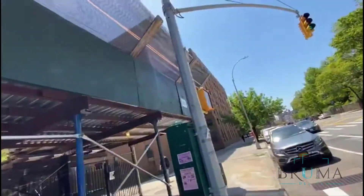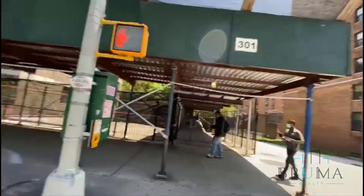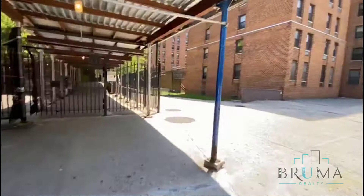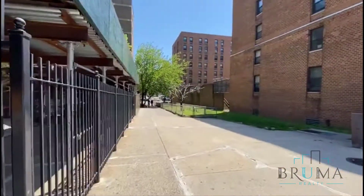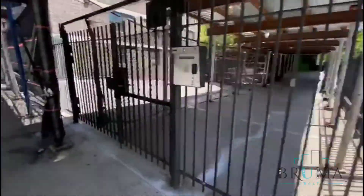301 West 130th, doing some facade work right across the street at Timberwolves Park. 130th goes to Frederick Douglass right there. Let's head in.